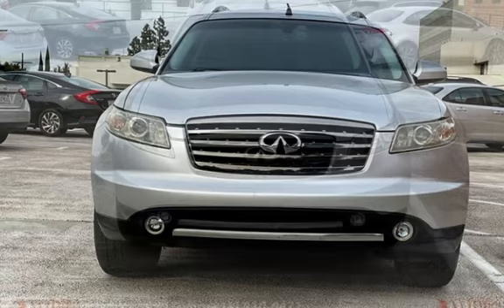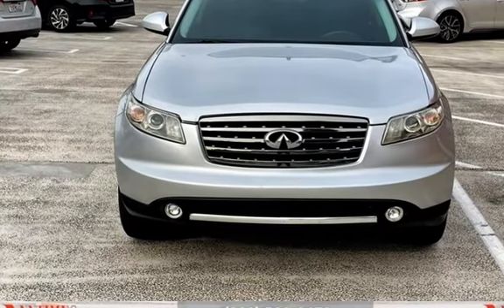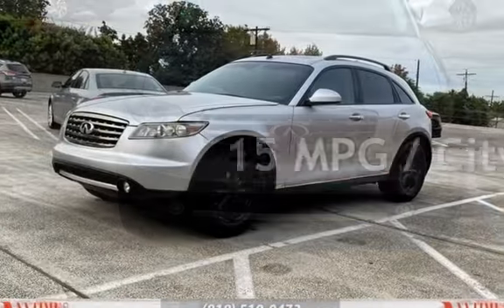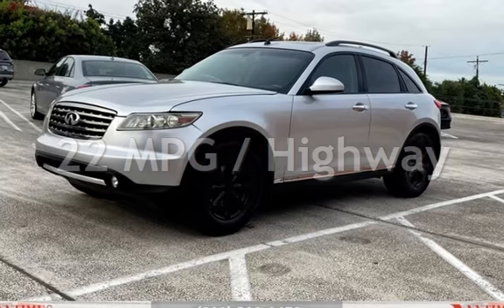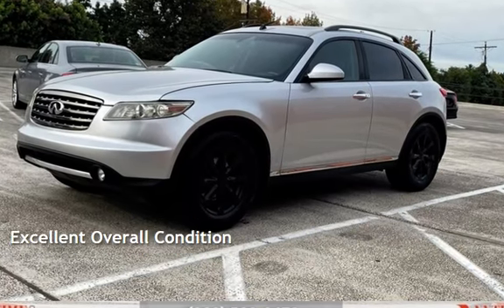This Infiniti has less than 102,000 miles on the odometer. Estimated fuel economy for this vehicle is 15 miles per gallon in the city and 22 miles per gallon on the highway. This vehicle is in excellent overall condition.